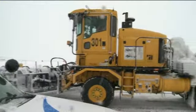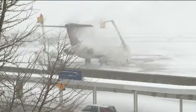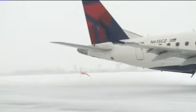Behind the plows and blowers are machines that lay down a sand mixture. They don't use salt because it's corrosive to the plane's engines. And closer to the terminals, the planes are getting deiced. It is a large winter operation that few passengers realize is even going on.